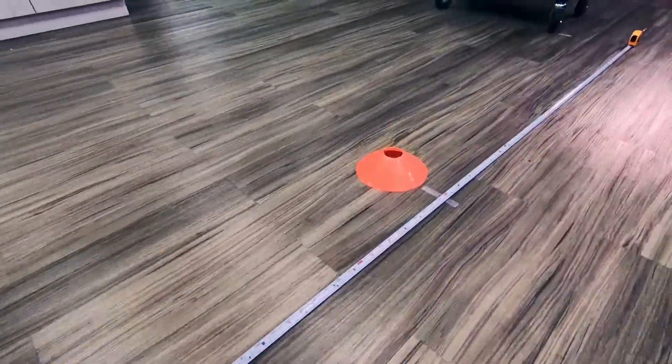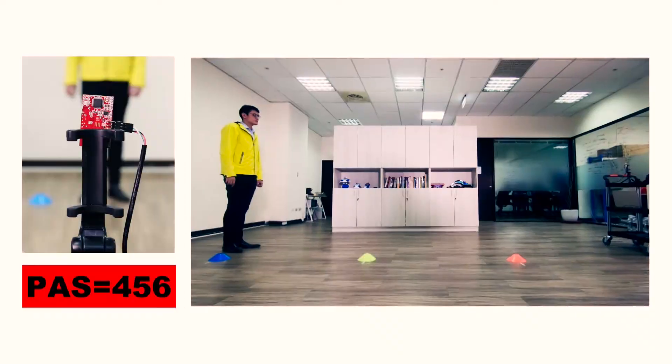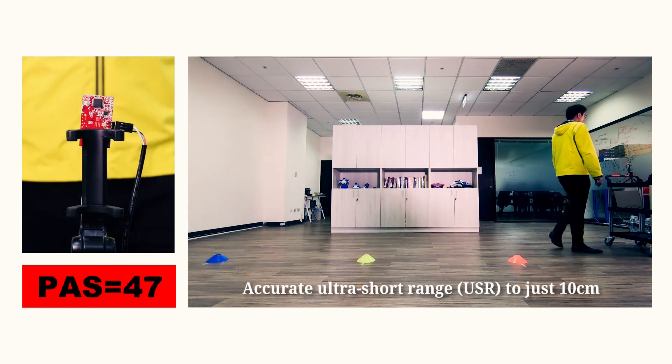Terasilic's modulation ghost cancellation technology enables 24 GHz accurate ultra-short range to just 10 cm. The same module can be used for long distance measurement and also for proximity detection.